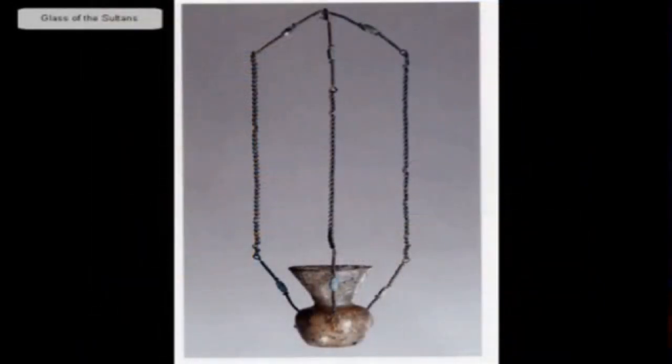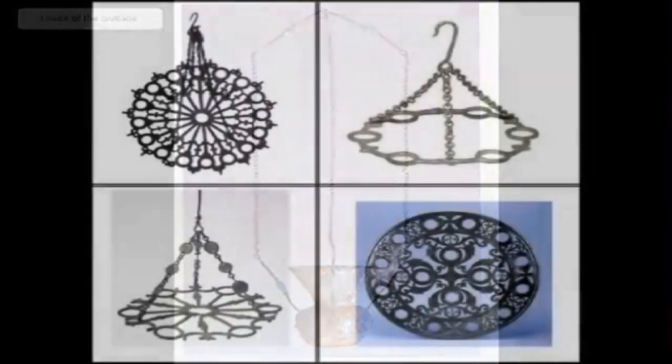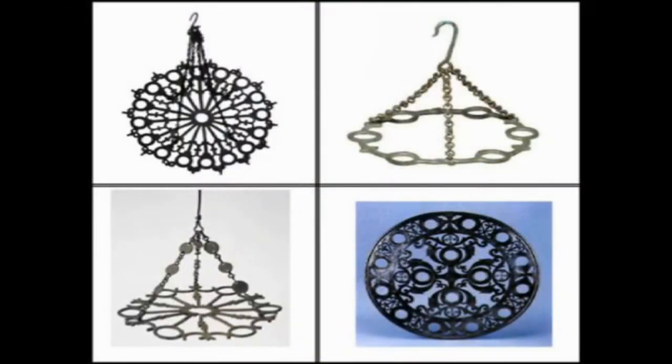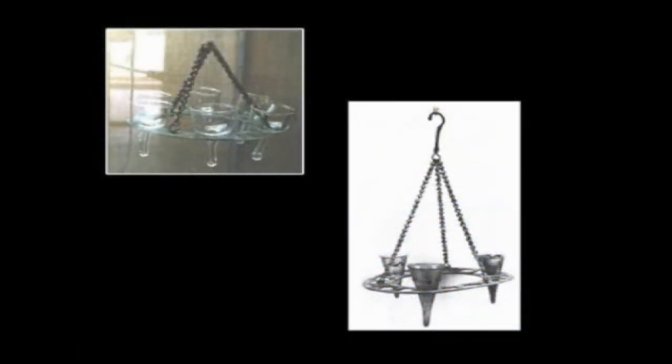Early mosques were lit by suspended, single-jugged glass lamps, and by lamps on trays called polycandela. While the original fixtures of the 8th through 10th century Mosque of Cordoba have not survived, we've applied information gathered from other contemporary sites and artifacts to determine how this mosque's interior would have been lit.